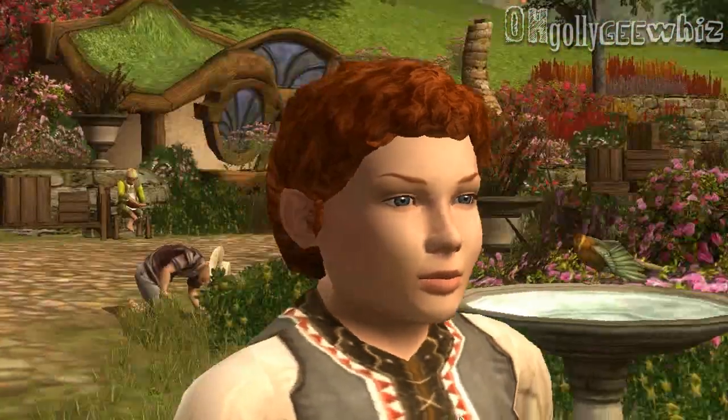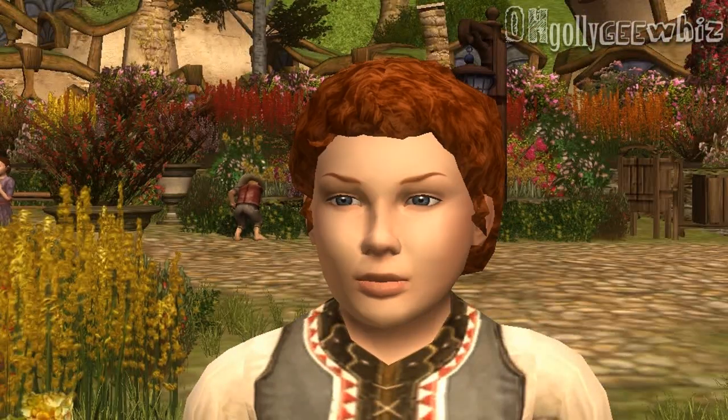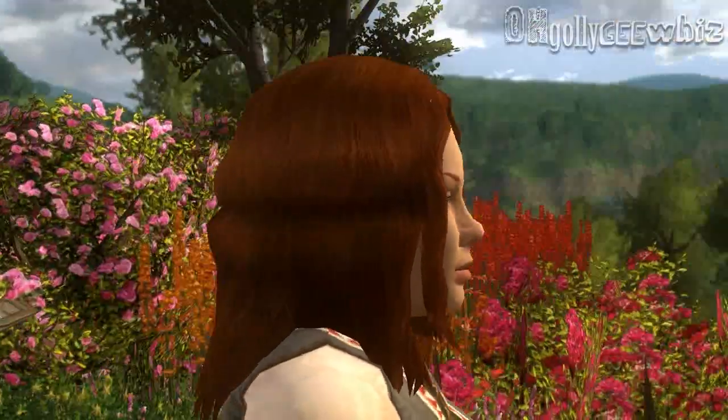And I know there's a male version of this hair, so if you like it, go ahead. This is the other hair that most female Hobbits I've seen use.